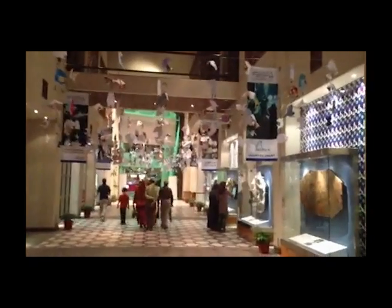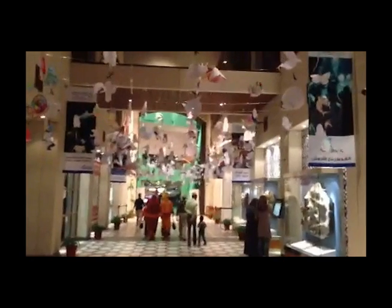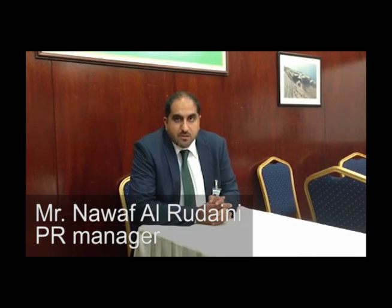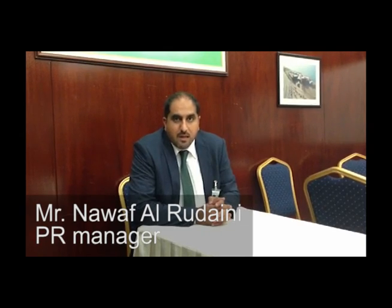Welcome to the Scientific Center, where you can enjoy science. The Scientific Center consists of three main attractions: The Aquarium, Discovery Place, and the IMAX Theater.